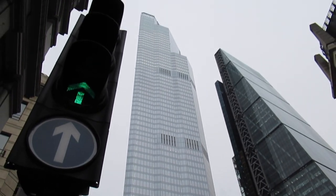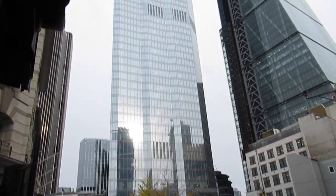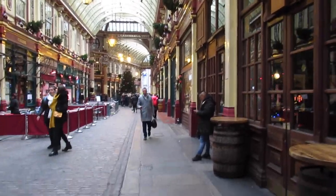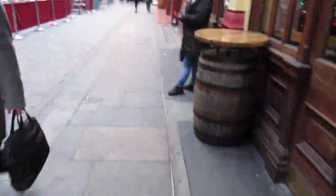So this is the tallest building in the UK at the moment. We're just in Leadenhall Market — it's nice and Christmassy in here.